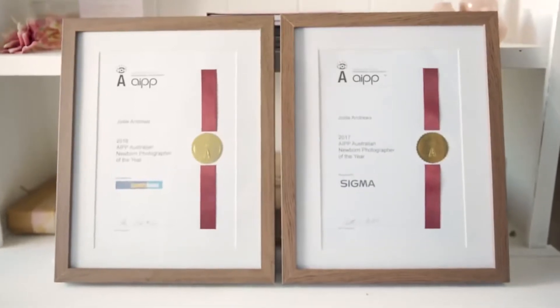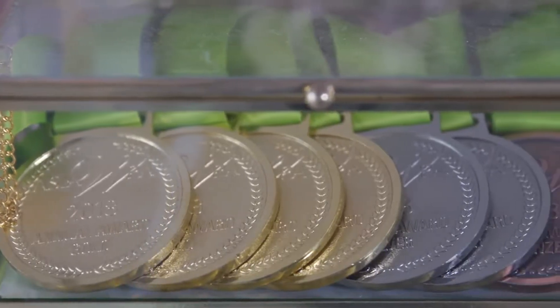Hi, my name is Jodie Andrews and I am the 2017 and 2018 Australian Newborn Photographer of the Year.